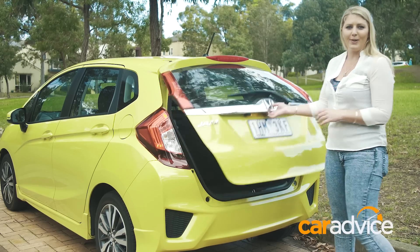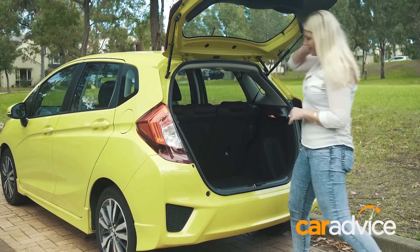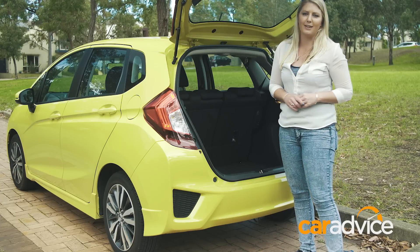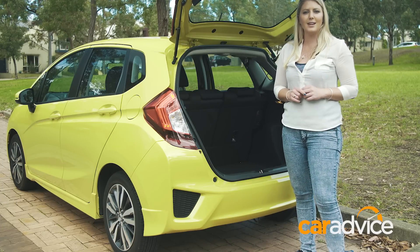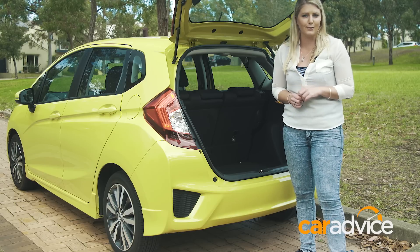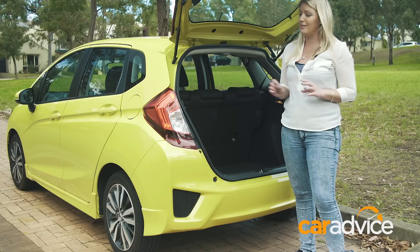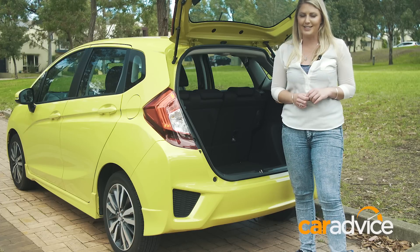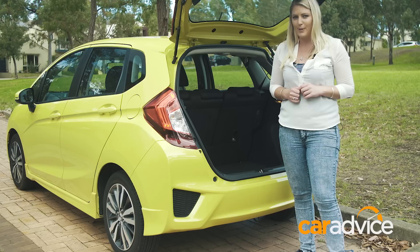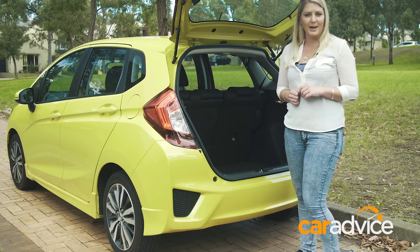In the boot, there's 354 litres of space and a space-saver spare wheel somewhere under here. There are no shopping bag hooks or 12-volt outlets, but think about this: in the next size-up segment-wise, the Mazda 3 only has 308 litres of space. Even the Toyota Corolla is only slightly ahead at 360 litres.